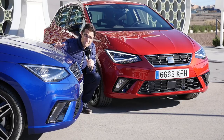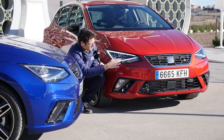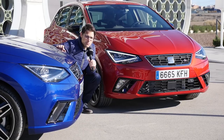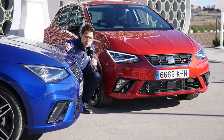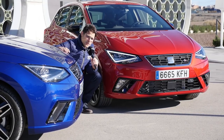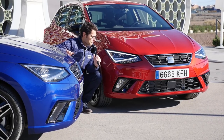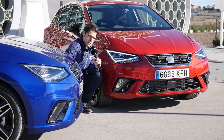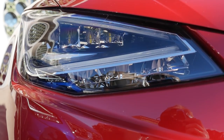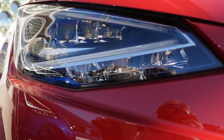Mystery Blue would definitely be my color — that is really something that would be the Thomas Blue, which we have here as a running gag on AutoGefühl. The front of the FR line is a little bit stronger in the lower part and also comes with a sporty grille. In general, the new SEAT Ibiza has a very sporty face, even sportier than the previous generation. It's a little bit wider, a little bit longer with the new MQB A0 platform, also stiffer, so sportier to drive. It comes with halogen headlights as standard, and optionally you can also get the full LED lights along with LED daytime running lights.